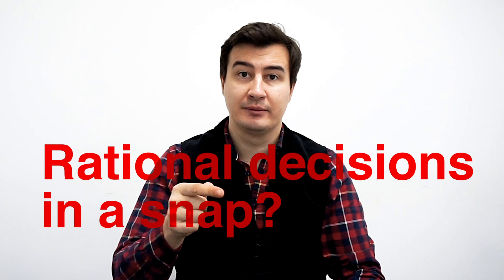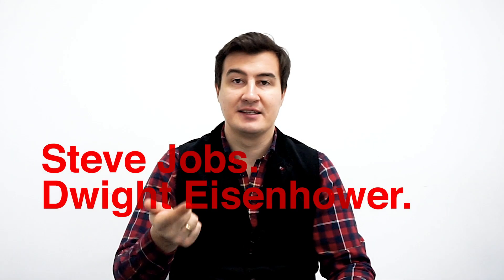Do you want to make rational decisions in a snap? In this video I'll show you a very simple decision-making technique that was used by Steve Jobs, Eisenhower and many other successful people. I'll show you how you can base important decisions on objective relevant criteria instead of subjective opinions.